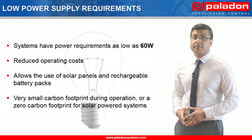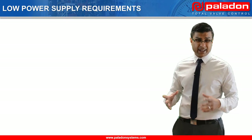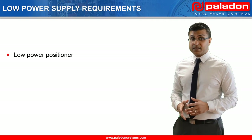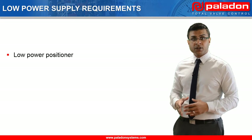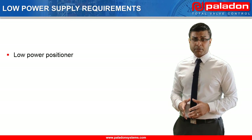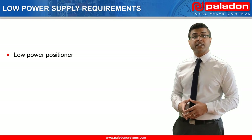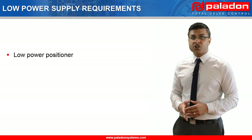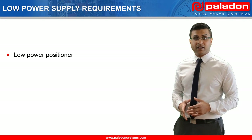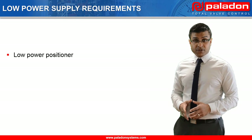This low power supply requirement is achieved through numerous design considerations across the entire system. Our first generation positioner required 3.5 watts, however our latest generation requires less than one watt. This has been achieved by designing the positioner circuits from the ground up to minimize the quiescent current requirement when the system is at rest. For example, the positioner can be programmed to only wake up periodically to check the mainline valve position and determine whether there is a requirement to reposition it. The frequency that the positioner wakes up can be adjusted to specifically match the requirement of the application.